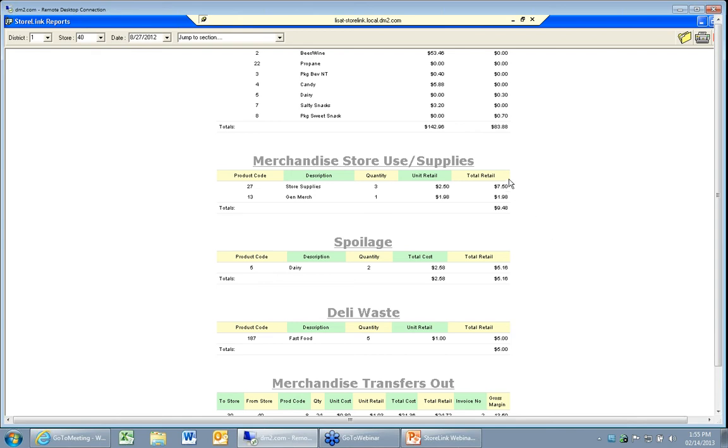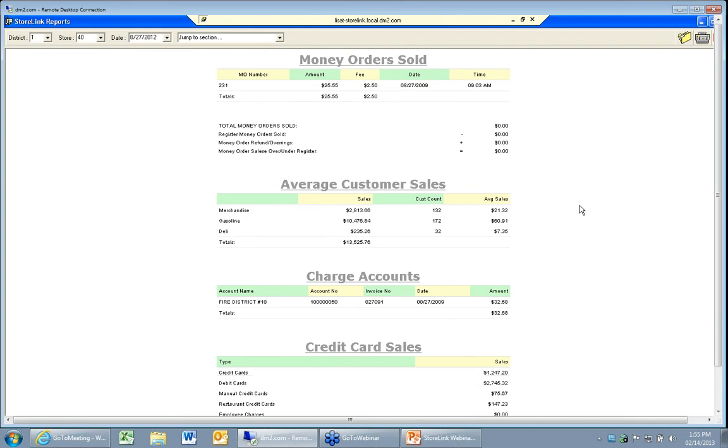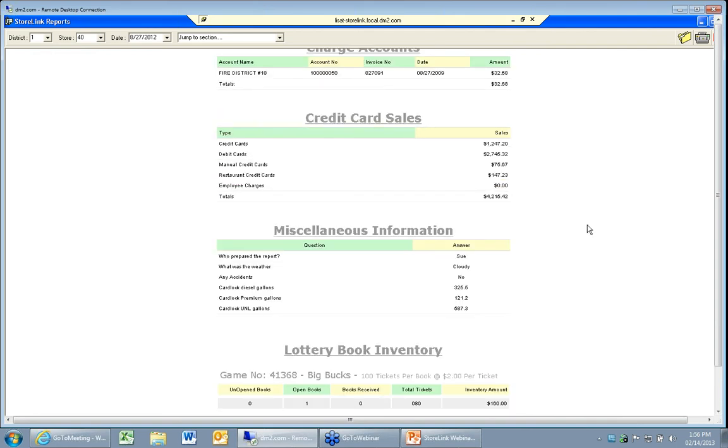You write off products because you pulled Clorox off the shelf, some paper towel, or somebody dropped a jar of peanut butter or milk — those write-offs show up here. Transfers in and out will show up. Money orders. If your point of sale reports things like total merchandise sales, total gasoline sales, and customer counts, you can bring that in and get an average sales dollar. It lists charge accounts and in-house charges that occurred at the store, and the credit card totals. There's even a section on the store report that can be configured however you want — who prepared the report, who took the deposit to the bank, what was the weather like, were there any accidents, or what were your card lock gallons.